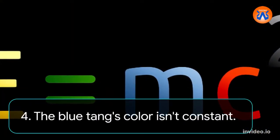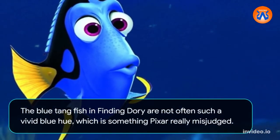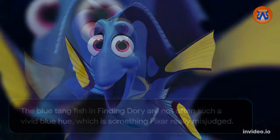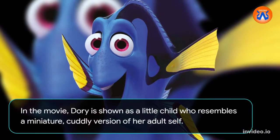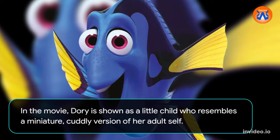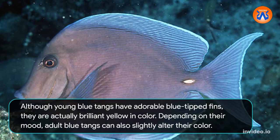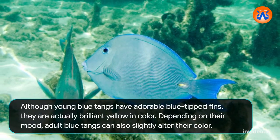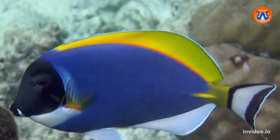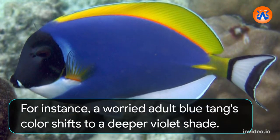4. The blue tang's color isn't constant. The blue tang fish in Finding Dory are not often such a vivid blue hue, which is something Pixar really misjudged. In the movie, Dory is shown as a little child who resembles a miniature, cuddly version of her adult self. Although young blue tangs have adorable blue-tipped fins, they are actually brilliant yellow in color. Depending on their mood, adult blue tangs can also slightly alter their color — for instance, a worried adult blue tang's color shifts to a deeper violet shade.